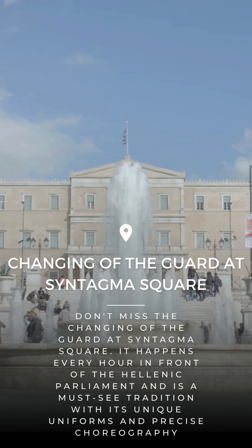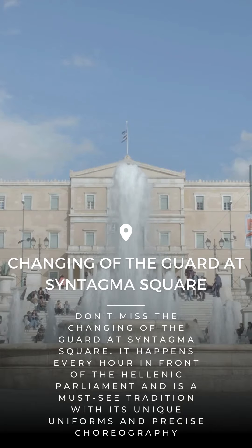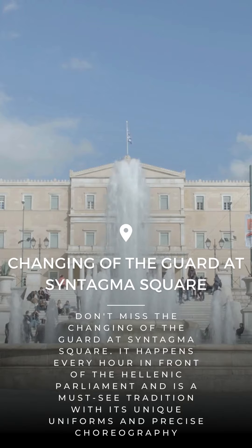Don't miss the changing of the guard at Syntagma Square. It happens every hour in front of the Hellenic Parliament and is a must-see tradition with its unique uniforms and precise choreography.